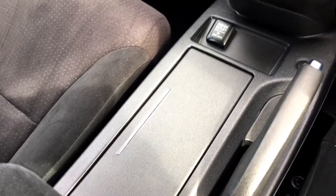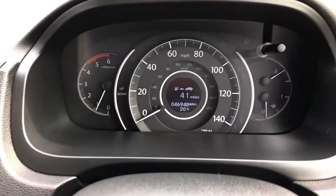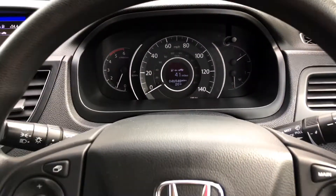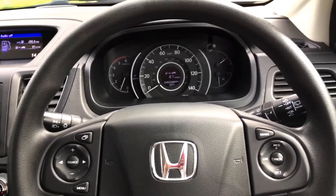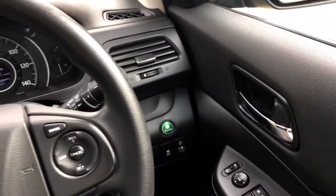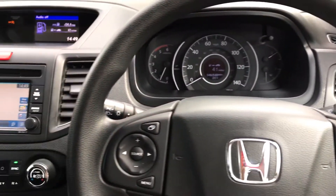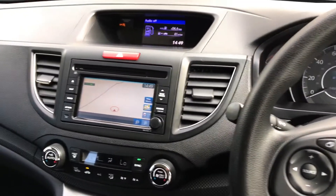The video doesn't do justice to how nicely this car has been kept. Looking at the binnacle, it shows 46,948 miles and there were no warning lights on at all whilst the engine's running. That really is one of the nicest examples anywhere in the marketplace in my opinion.